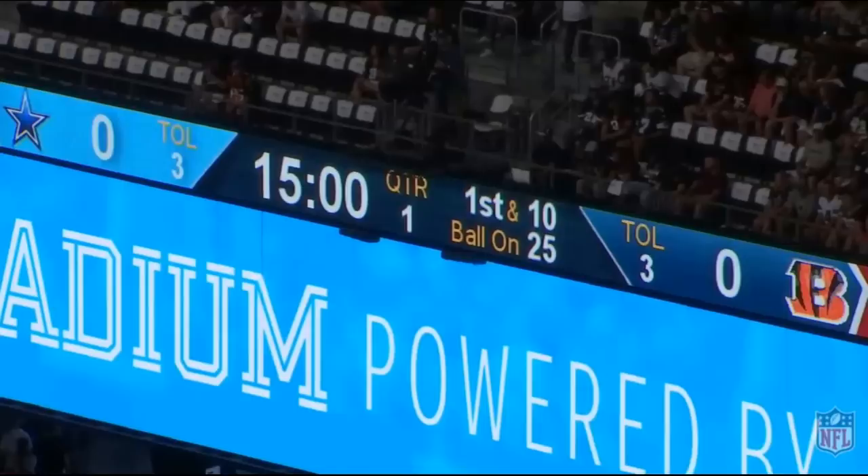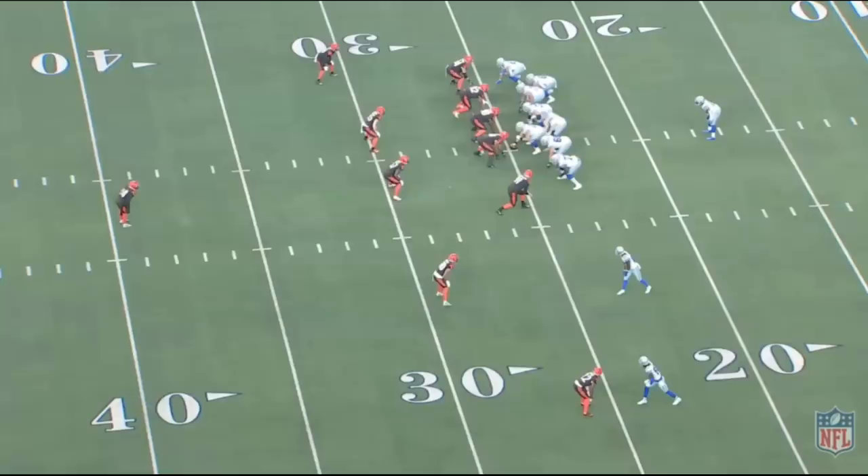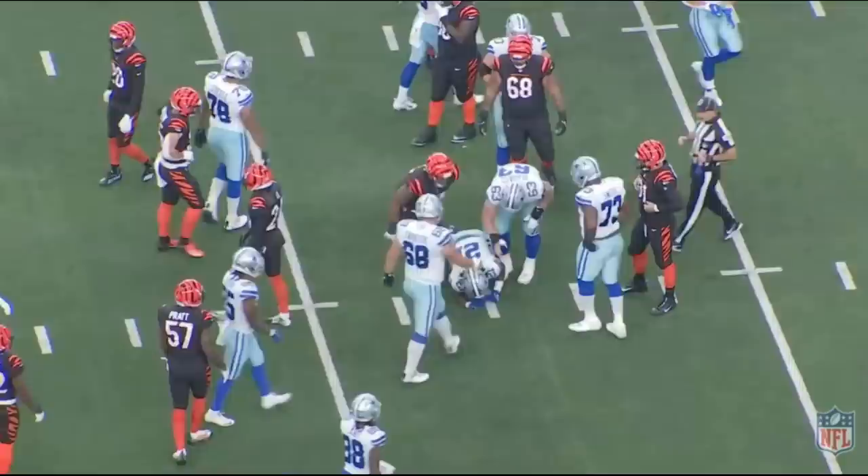The Dallas Cowboys beat the Cincinnati Bengals, and so many people don't realize how great this offensive line was. Not only did the Cowboys run for seven first downs, but they had over 100 total rushing yards and averaged four yards per attempt. More than that, they kept their quarterback clean, and in today's video we're going to break down this offensive line. Let's jump right into it.